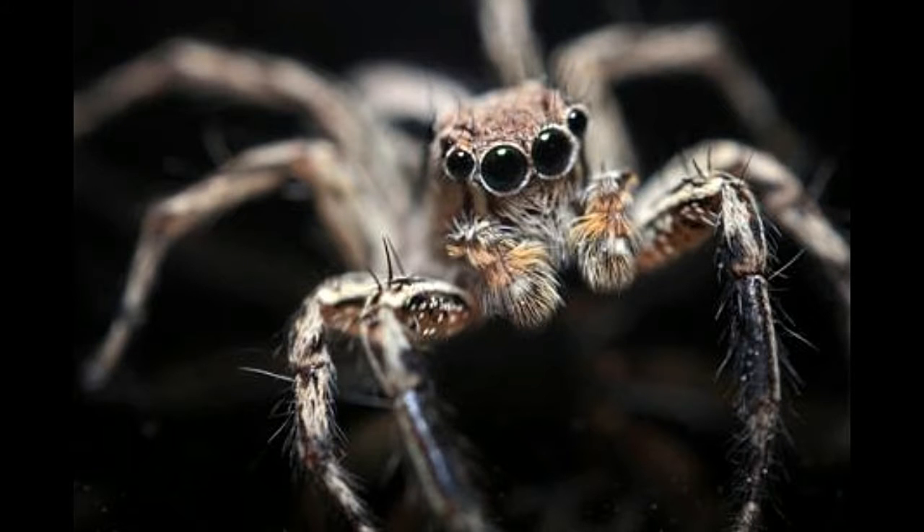Spider eyes are a combination of the compound eyes seen in insects and the single-lens eyes seen in higher organisms. Spiders usually have eight simple eyes, but the configuration differs according to the habitat and diet of the particular species. Some spiders have six, four, or two eyes. Some species, especially those specialized to living in caves, lack eyes entirely, since they are useless in their dark environment.